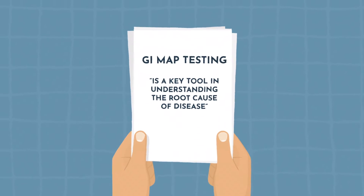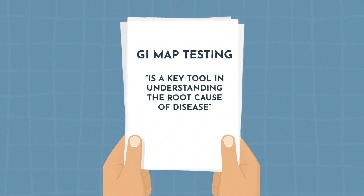Gut testing is important for anyone who may be experiencing these symptoms or conditions. It is really a key tool in understanding the root cause of disease. There is actually not one person on the planet that would not benefit from this test. The more information that we have about what's going on in our microbiome, the better we can target specific imbalances and bring our body into its highest state of wellness.